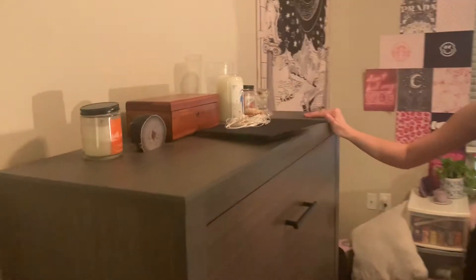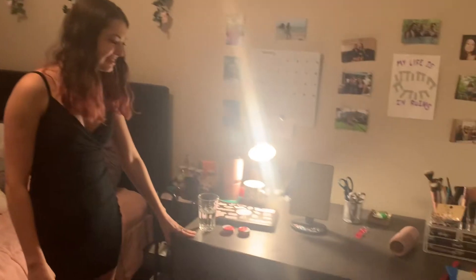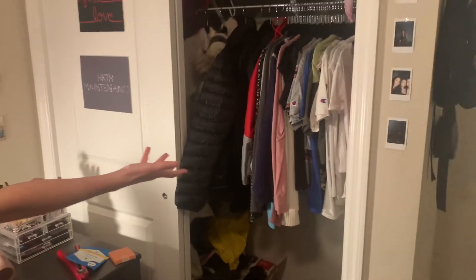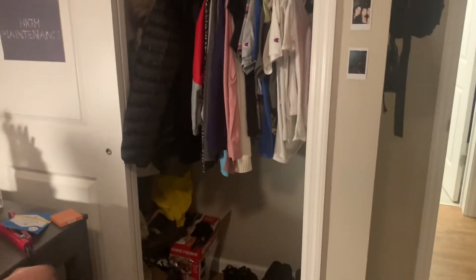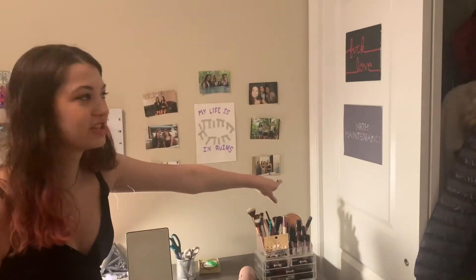The apartment came with this set of drawers, the bed, the mattress, and this desk and this chair. First we can look in my closet — organized very well as you can see. I keep my shoes at the bottom. The desk is right here so you can't really access that side, so I just threw a bunch of bags back there.